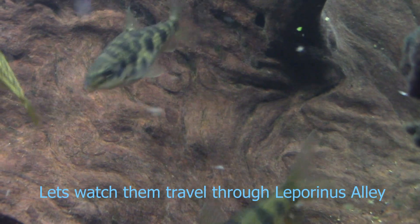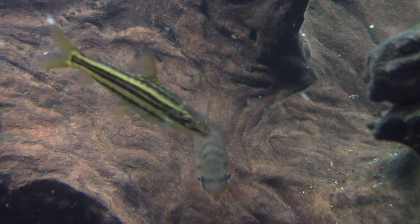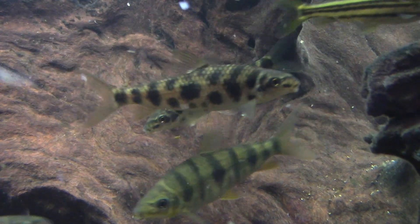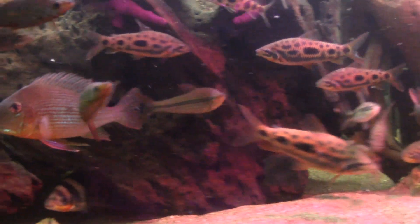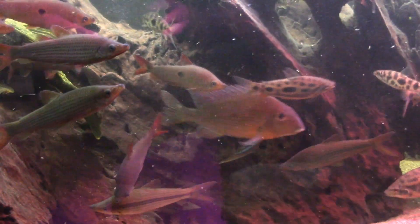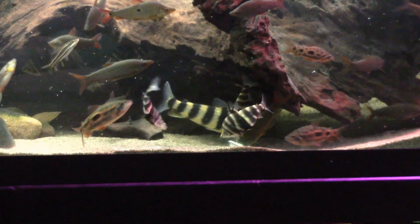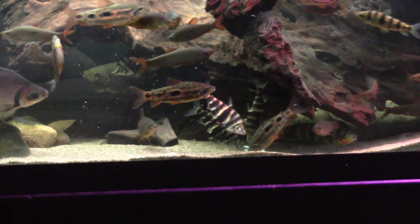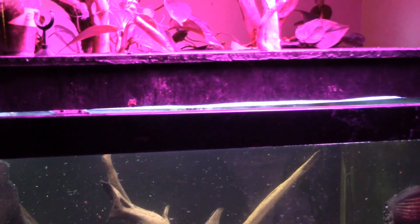We'll be right back. Female geophagus. There's nothing more striking than a group of headstanders eating together. Aquarium fish hieroglyphics. Smoke on the water.